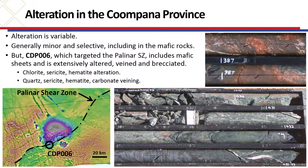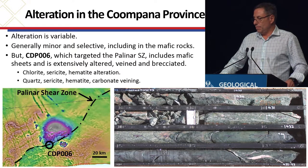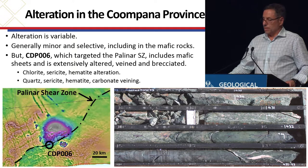As well as the magmatism at 1070 Ma, we also have alteration which we've managed to constrain at the same age. Of the holes, they're all generally fresh — as we saw in CDP-2. But CDP-6, which is highlighted right in the trace of the Palinar shear zone, is generally highly altered. You can see the photo at top right with lots of hematite, picking up the migmatitic layering. The lower right photo shows two rock types: the top part of the core is migmatite gneiss with a lot of sericite-chlorite alteration, and the bottom is a mafic intrusive sheet with similar geochemistry to the main large bodies — about three metres wide, cut by veins and also altered. Some of these mafic bodies are altered, others aren't, and that gives us some idea about the timing constraints.